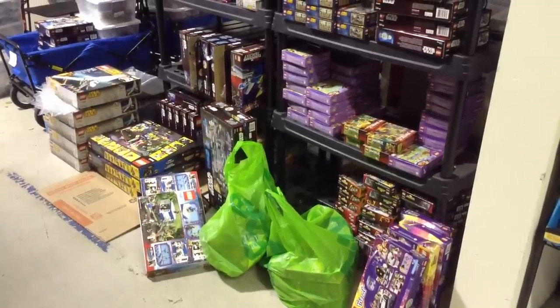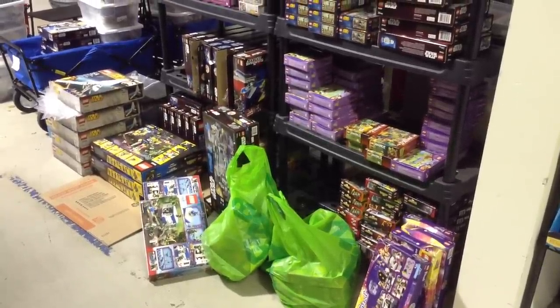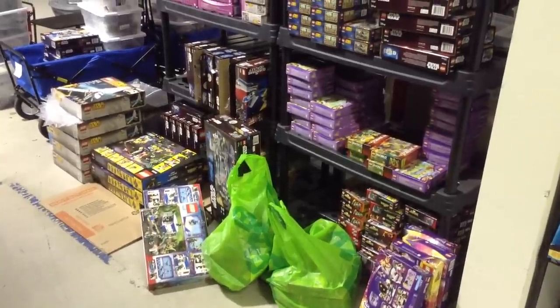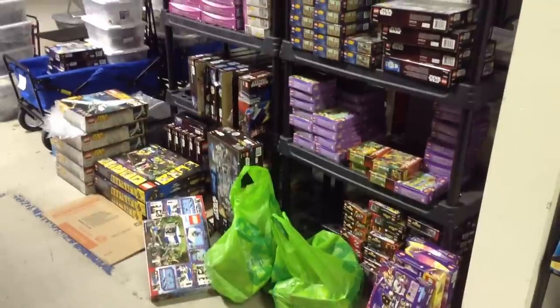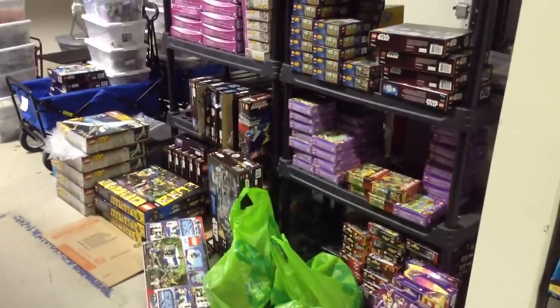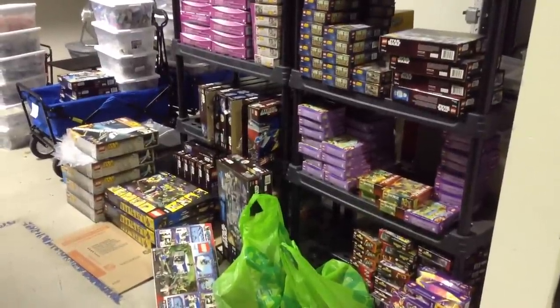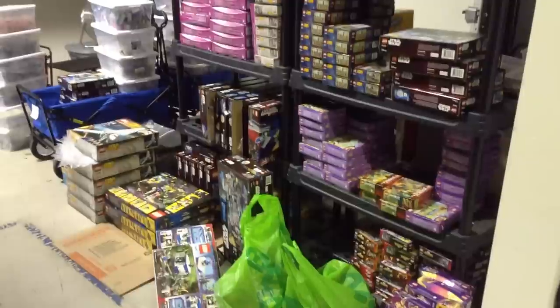Hey guys, it's Wes here from Bricks Anywhere, coming to you with our first YouTube video live from the Bricks Anywhere Worldwide Headquarters in Central Delaware. That's right, we're actually in the capital of the first state, Dover, Delaware. And yes, Delaware is a state, for those of you wondering.